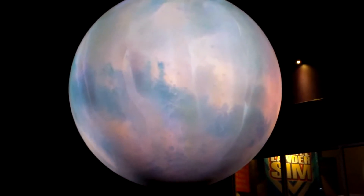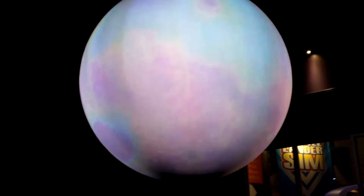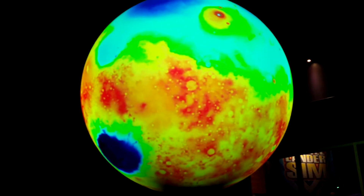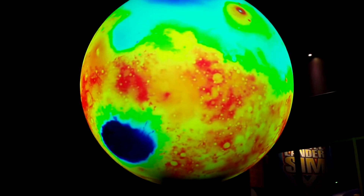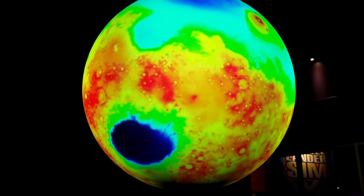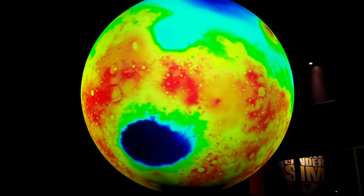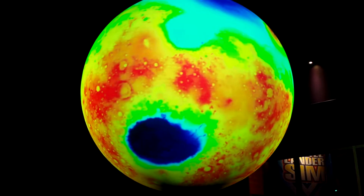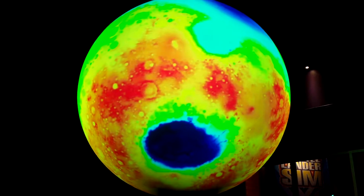Mars is surrounded by encircling maelstroms that can cloak the entire planet for weeks at a time. This map of Mars reveals one of the most puzzling features of the planet: the contrast between the smooth, low-lying northern hemisphere and the craggy, heavily cratered southern highlands. Why are the two halves so different? Did water ever pool in the low-lying areas? And was there ever life here?